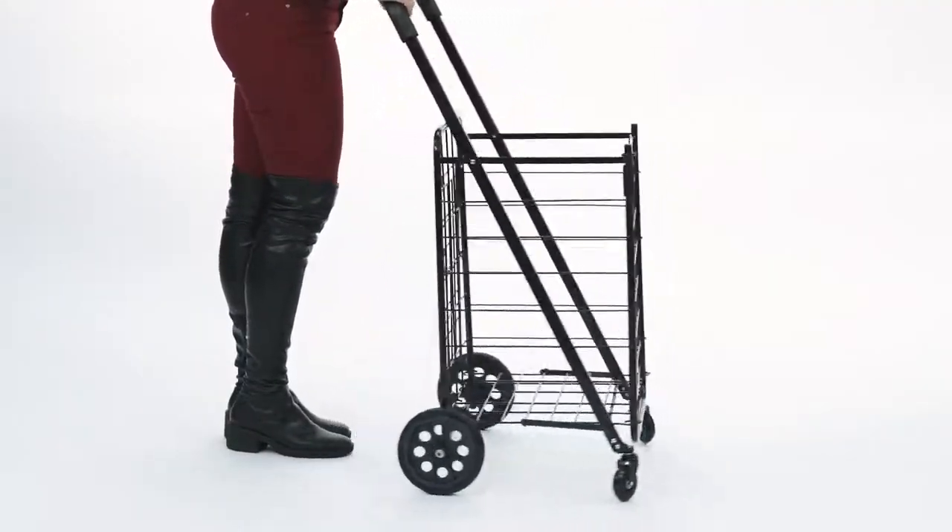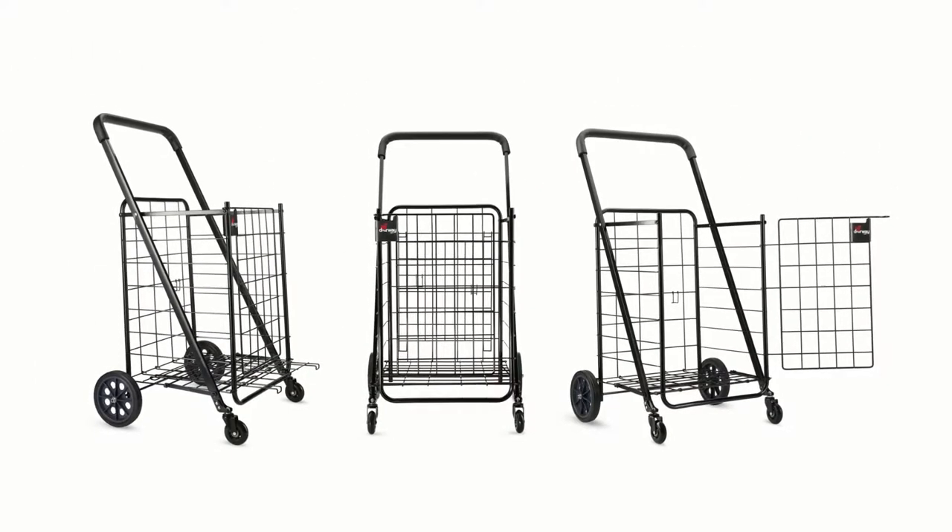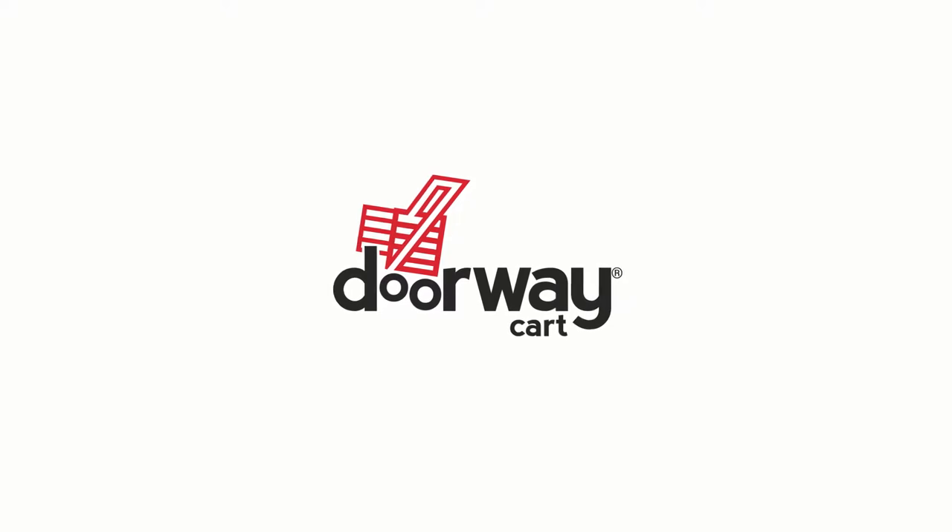So if you're in the market looking for a folding utility cart that offers greater advantages than any other cart, look no further. Because everybody, welcome to your doorway cart.